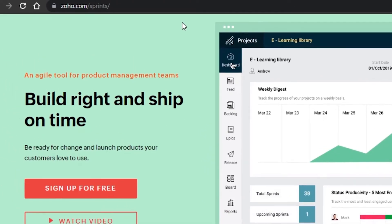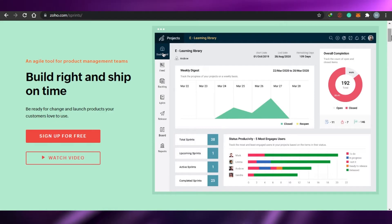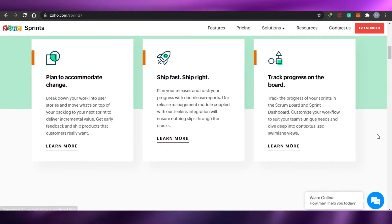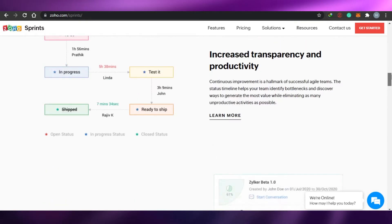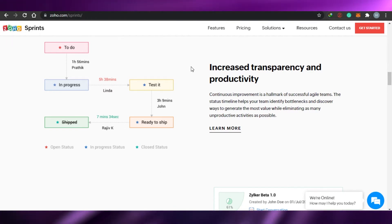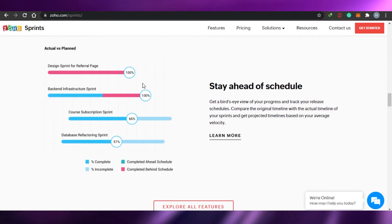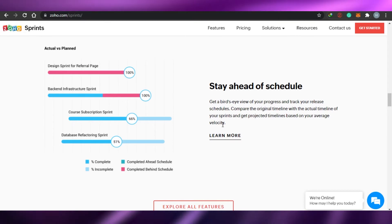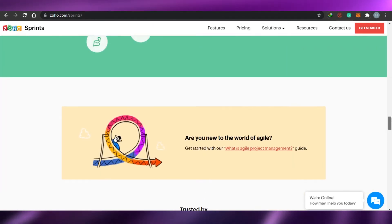Next we have Zoho Sprints. You might have heard of Zoho — it is one of the most famous and top-rated agile tools for product management teams. You can create your own workplace, track your progress, create your own team, and add different contacts. The great thing about Zoho is that if you like graphs and flowcharts instead of boards, Zoho gives you an amazing workplace that looks really creative and gives you a strong sense of what's happening on your projects.